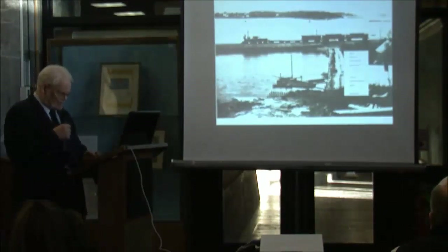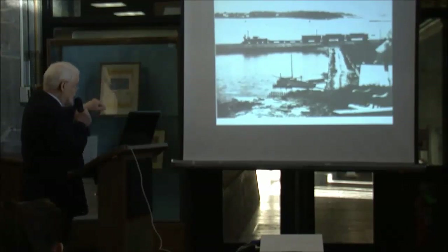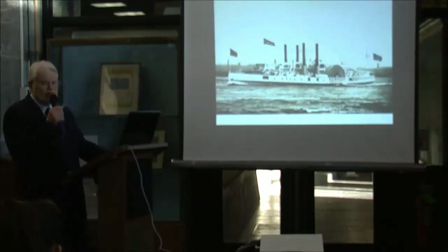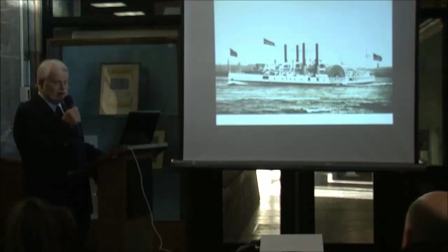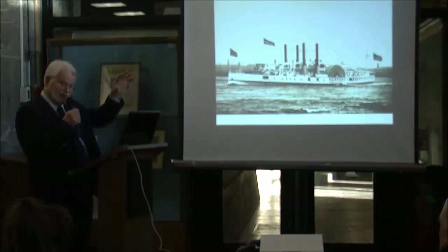They extended the railroad eastward from New London to Stonington — you can still see the railway bridge and causeway at Mystic today, with Mason's Island in the background. For a time, boats came into Groton instead of Stonington, but a major fire destroyed the pier, warehouses, and the steamboat Commonwealth. At that point they gave up Groton and moved the terminal back to Stonington.